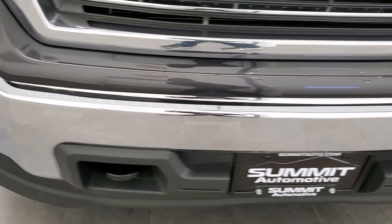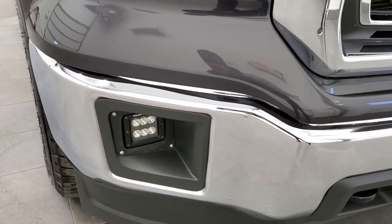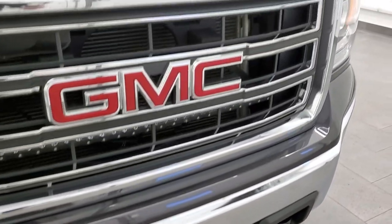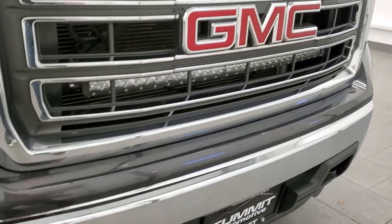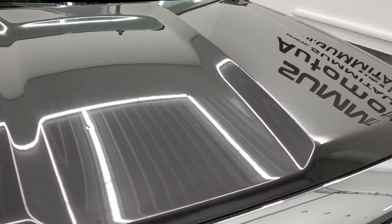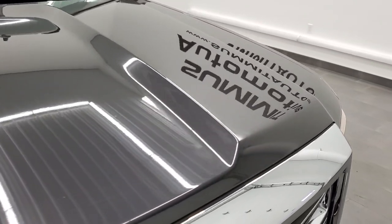Front bumper is in very nice condition — I didn't see any major dents or dings on there, and the lower valence is in nice shape as well. Chrome trimmed grille. There is a light bar in there too. The hood is in really nice shape — didn't see any major dents on there. Looks pretty good.